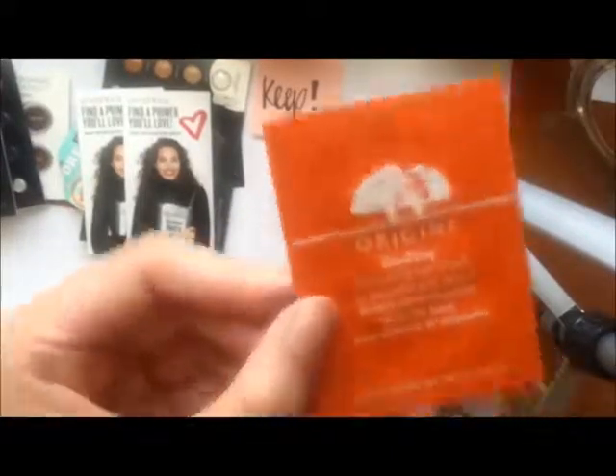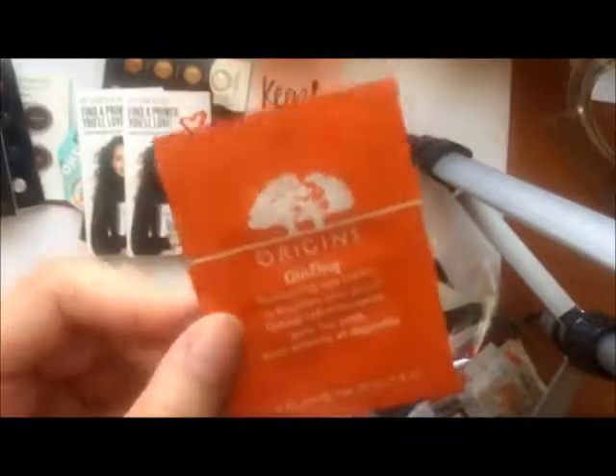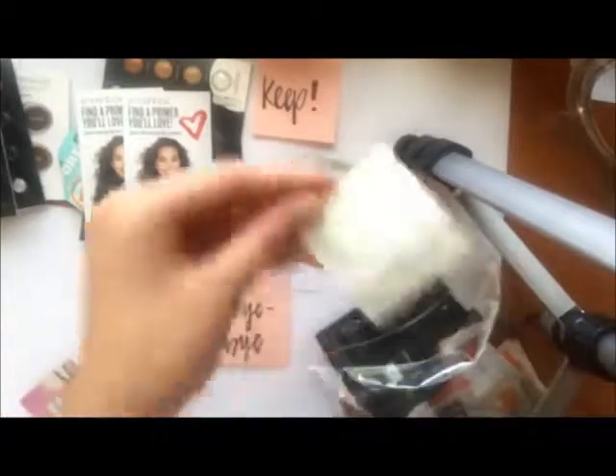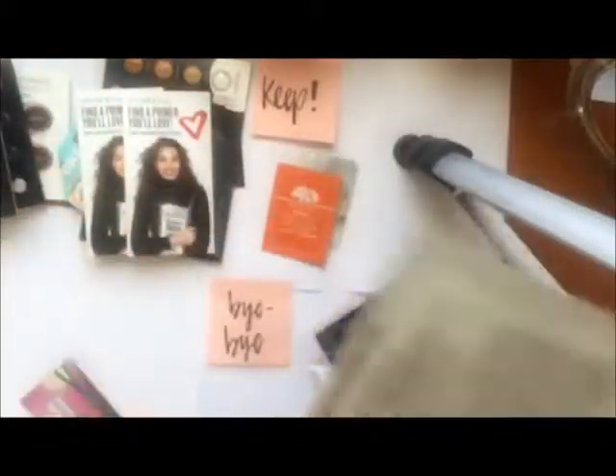Next is the Origins Ginseng Eye Cream. I've tried this before, I like it — keeping it. Next is another eye cream — keeping. I should let you know the brand: it's a Korean brand, The Face Shop. I was in Canada when I got this sample and I'm going to keep this to try. It's an eye cream.